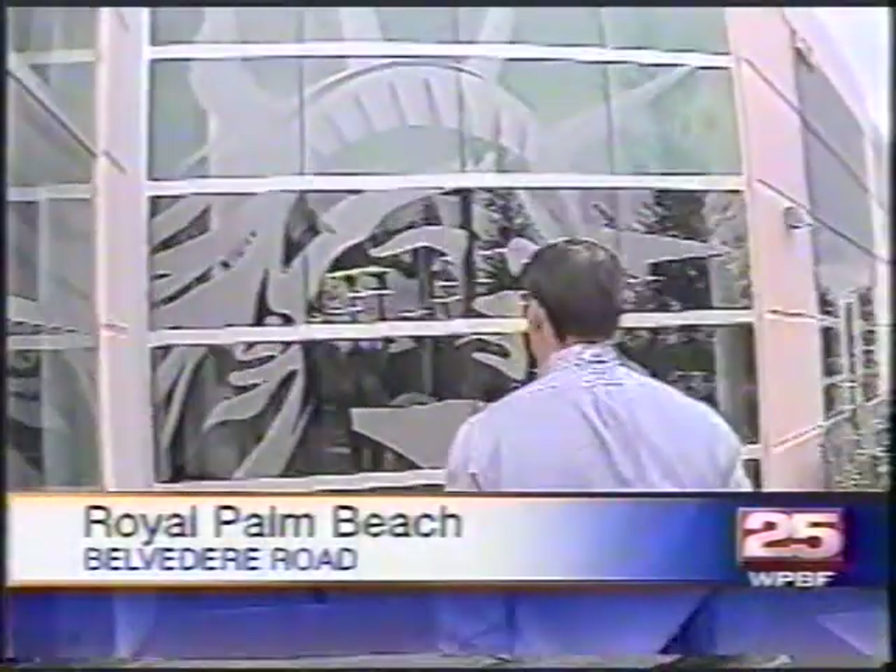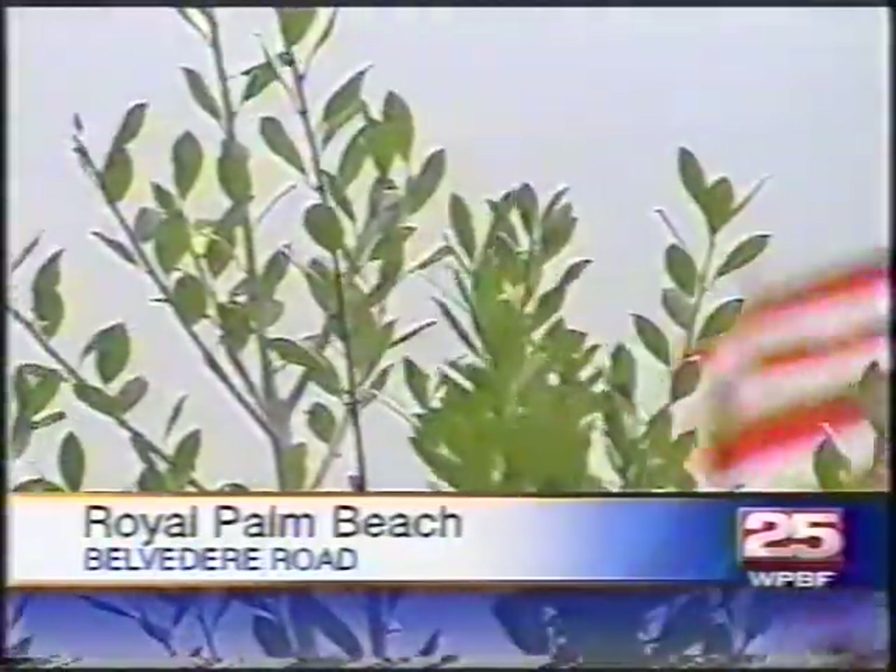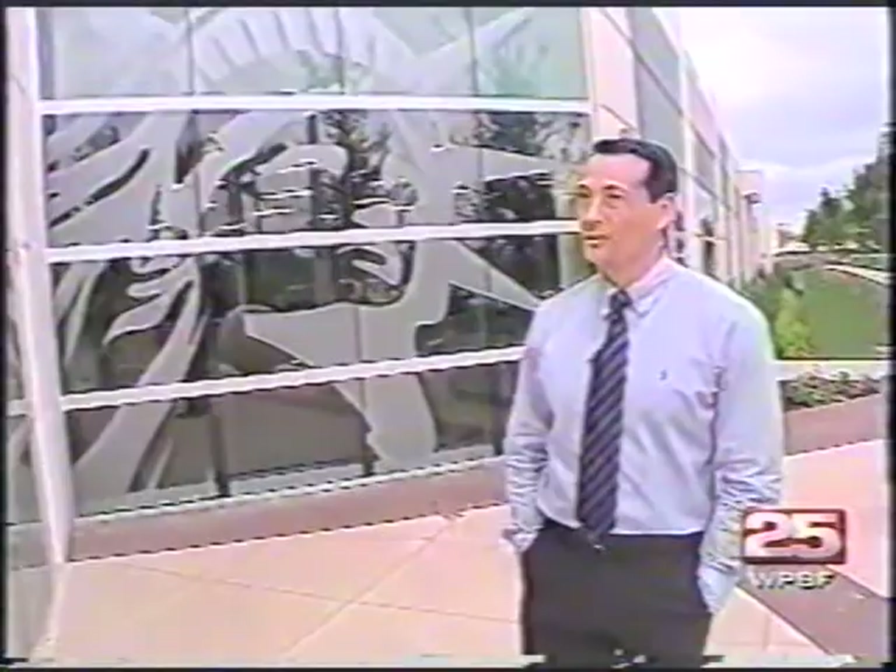Rodolfo Acevedo is certain he is living more than just the American dream. 'I call it the American miracle.' Acevedo came to the U.S. from Argentina in 1990, a trained architect hoping to find success here. He could only find work at a Boca Raton restaurant at first, but he brought samples of his designs to work to show South Florida architects. Eventually, one of them called me and offered me a job as a print person and slash gopher.